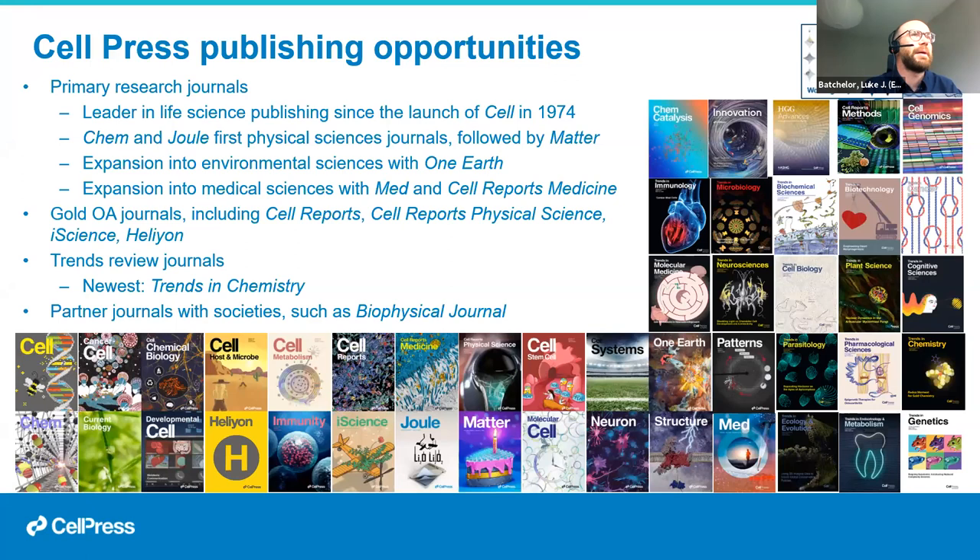The Cell Press portfolio now shows the breadth of where we publish today. We continue to be a leader in life sciences publishing since Cell launched 45 years ago. During the 1990s and 2000s, Cell Press expanded with community-focused life science journals such as Immunity, Neuron, Cell Metabolism, and Cell Stem Cell. More recently, Cell Press expanded into the physical sciences — its first steps toward becoming an all-science publisher — with journals including Chem, Joule, Matter, and Chem Catalysis.